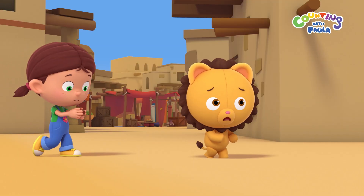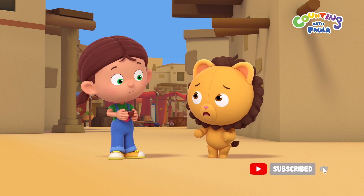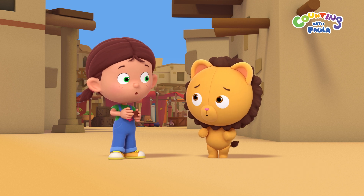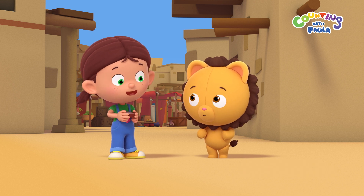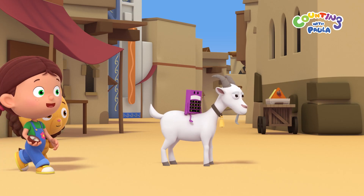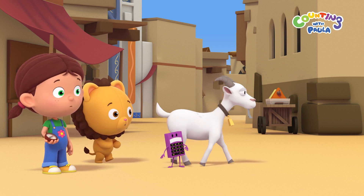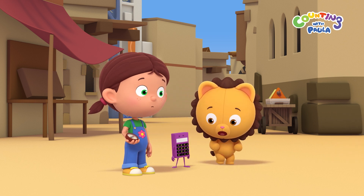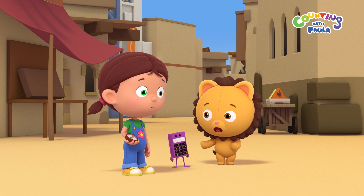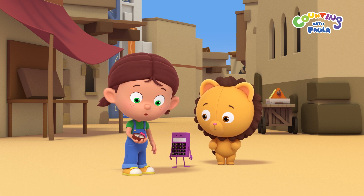We've been traveling for a really long time, Paula. I still don't see our friends. Did Uncle Sphinx give us the wrong direction? No, it's definitely the right direction. Look over there, Billy. It's Calc. Hello, Calc. I'm so glad we found you. Are you okay? Have you seen Tim and Chalky? We still have to find them before we see the stars, Paula. That's right, Billy. Now where should we look for them?